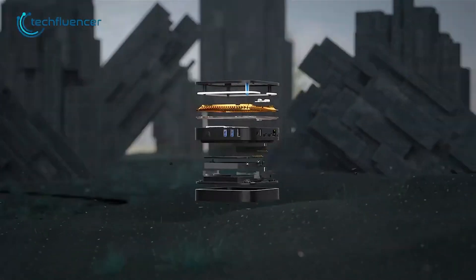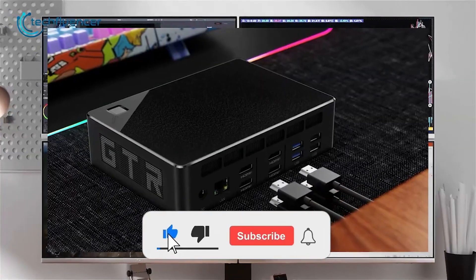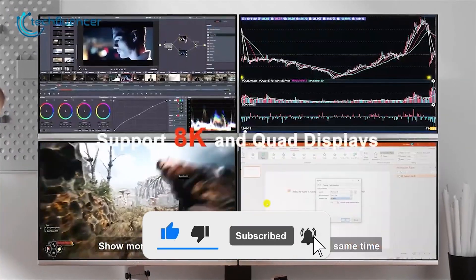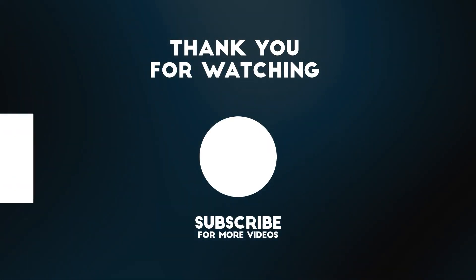This brings us to the end of our video. I hope you enjoyed it. Hit like if you did, and don't forget to subscribe to our channel so that you don't miss any of our videos in the future. Also, watch the two videos that are on your screen because I'm sure you'll love them.